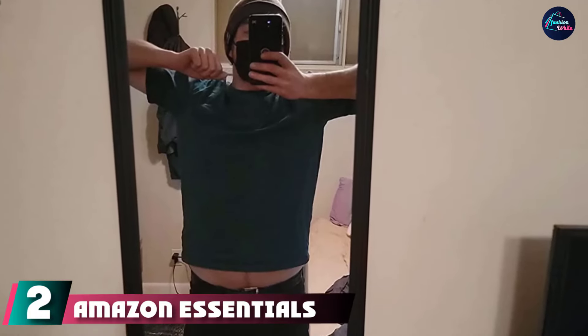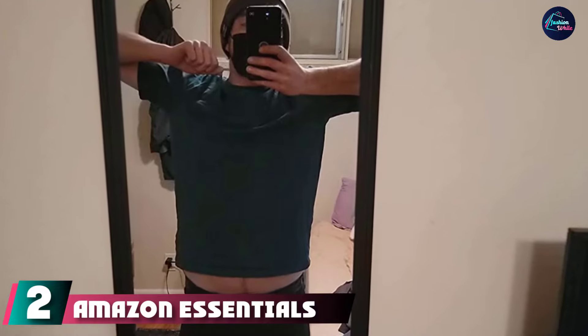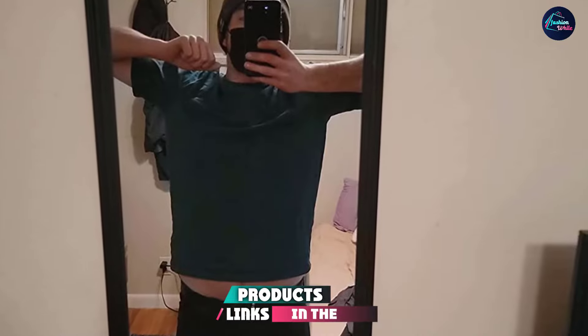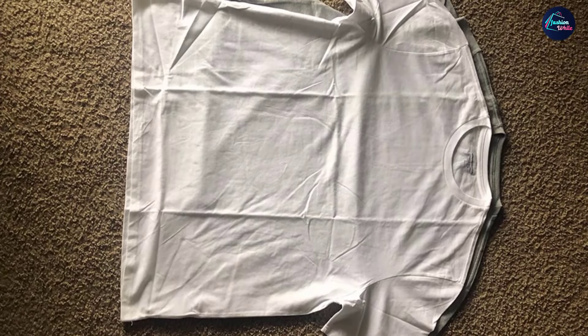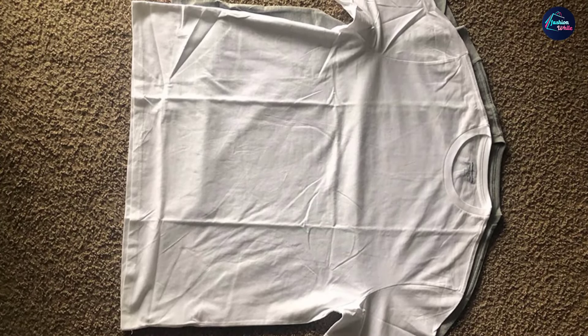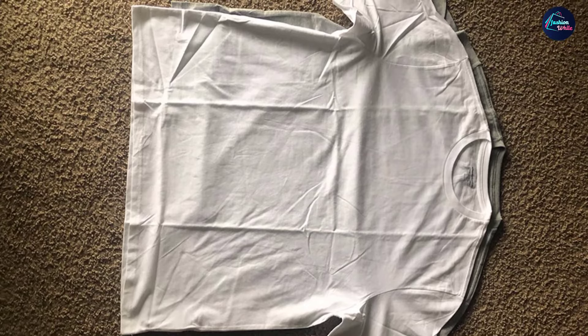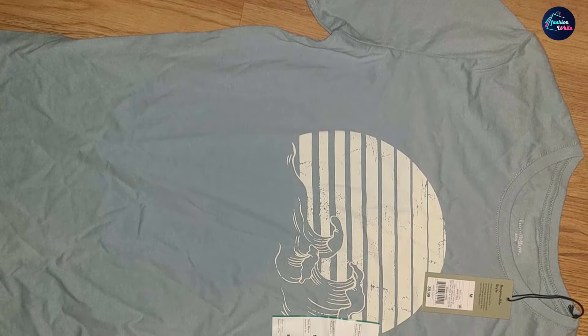Moving on to number two, we have the Amazon Essentials Regular-Fit Short-Sleeve Crewneck T-Shirt. Amazon did it again, and at this point we're not even that surprised to say it. This is one of the best tees money can buy in 2022. These incredibly affordable shirts come in a two-pack at typically just $14.60, making them $7.30 each. Before testing, we really weren't expecting anything too special.